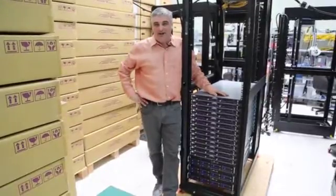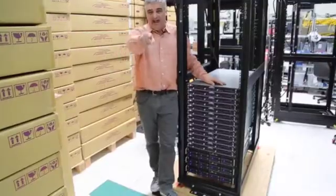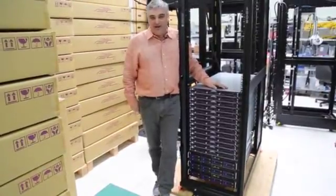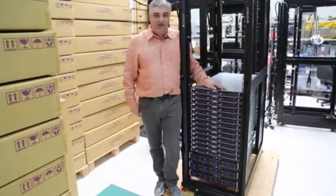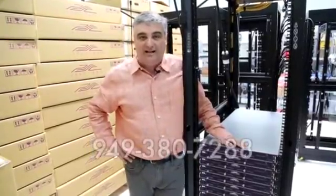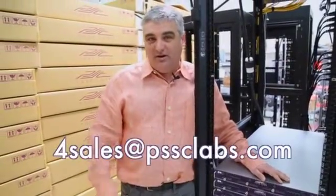We're back here in front of the CloudRax cluster, and as you can hear from all the noise, we're in the process of burning everything in. We'll do everything for you — we'll install the operating system, configure the network, install the distribution, and set up all the management tools. That way, as your business grows and your data needs grow, it's easy to grow within this rack. Backed by the industry-leading three-year warranty, we have the most extensive testing and burn-in process of any system builder here in the United States. For more information, you can contact us for sales at PSSC Labs.